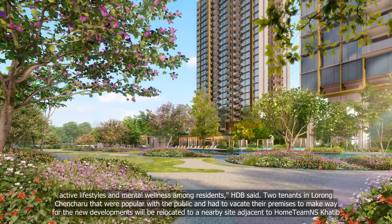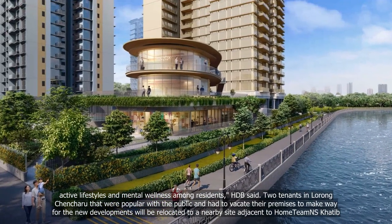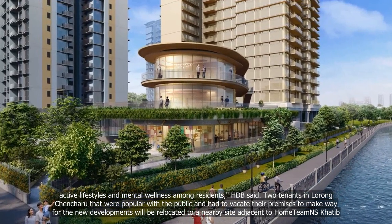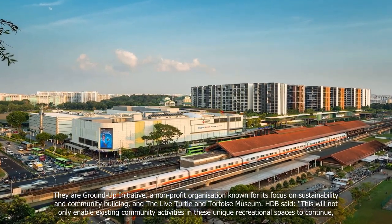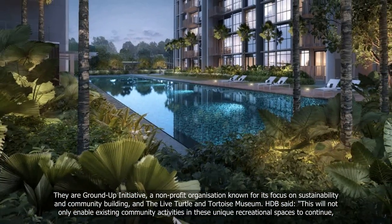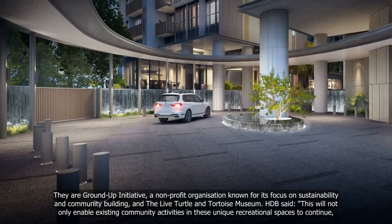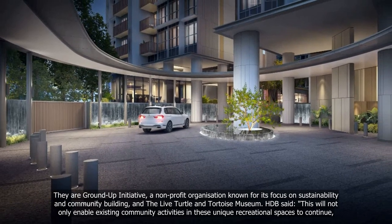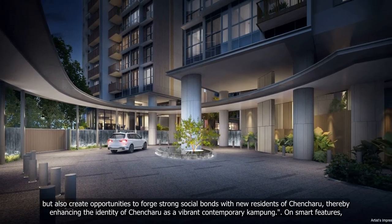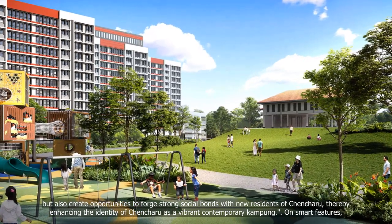Two tenants in the former Chancheru area that were popular with the public and had to vacate their premises to make way for the new developments will be relocated to a nearby site adjacent to Home Team NS CATC. They are a ground-up initiative, a non-profit organisation known for its focus on sustainability and community building, and the Live Turtle and Tortoise Museum. HDB said this will not only enable existing community activities in these unique recreational spaces to continue, but also create opportunities to forge strong social bonds with new residents of Chancheru, thereby enhancing the identity of Chancheru as a vibrant contemporary community.